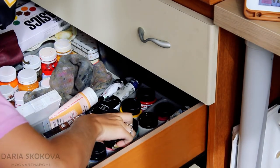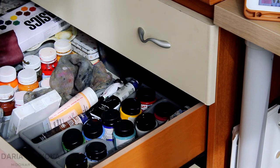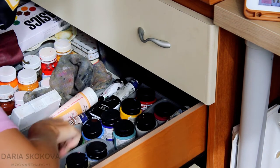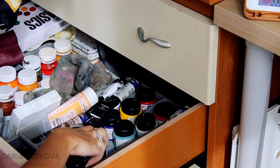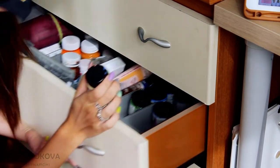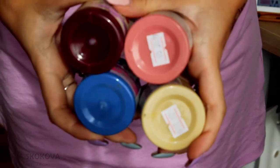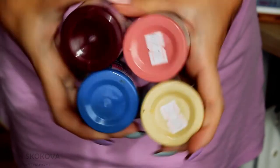I decided to go to my drawer full of acrylic paint and blindfold myself and gather four random colors that would make a match, because I did not know how I wanted to draw it. Since the photo was black and white, it's actually a really cool combination of colors.